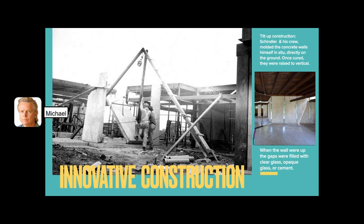Here we see the walls that have been raised from the inside — the material is the same inside and out. There was something like a three-inch gap between walls, and depending on the function of the room, it was filled with either clear glass, frosted glass, or concrete.